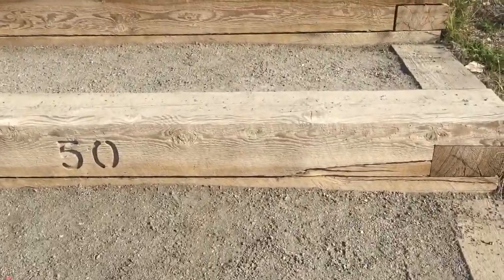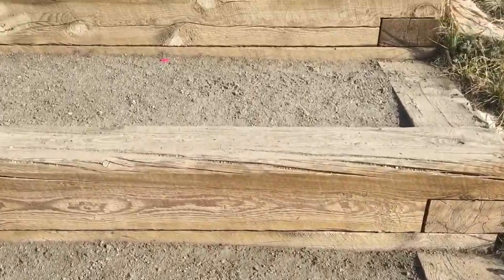So here we are at step 50 — 150 more to go.